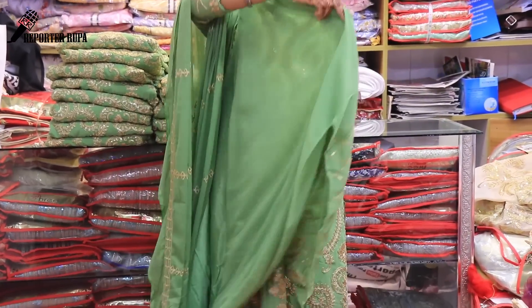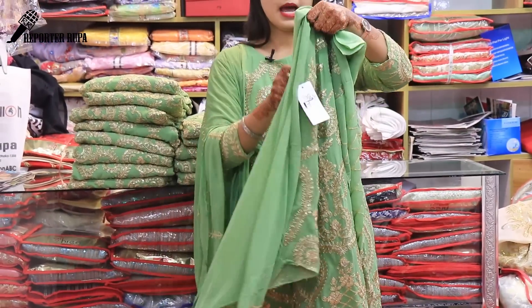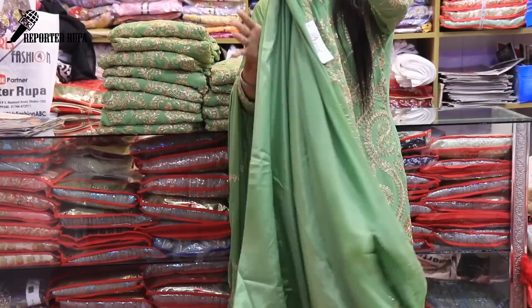In the back side it is plain. Front side and back side are plain. This is the cover of the inner pair. This is a four-piece dress.